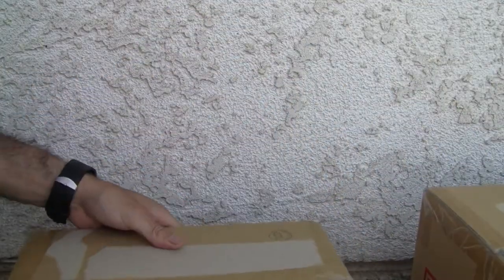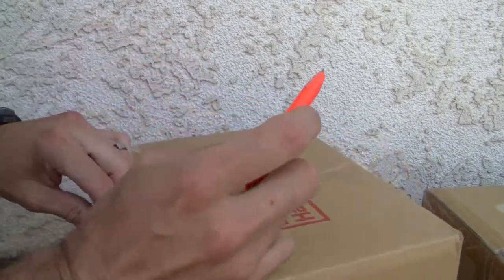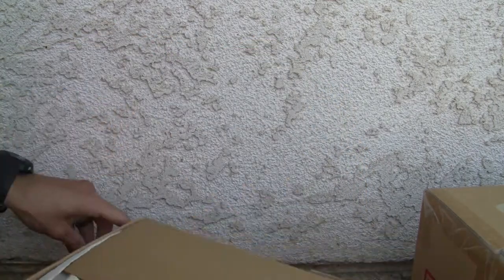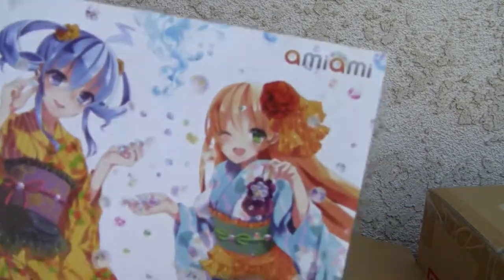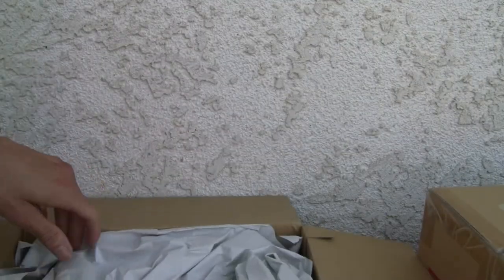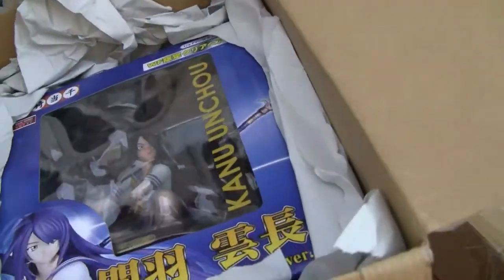Got four boxes, so plenty for everybody. I like unboxing — I order quite a few things from AmiAmi. Here it is — this is the one. This is the new AmiAmi Bonadori, which is a festival in August, so yeah, it's a new bunny door figure.